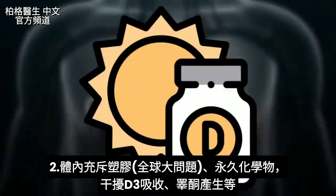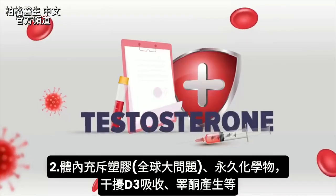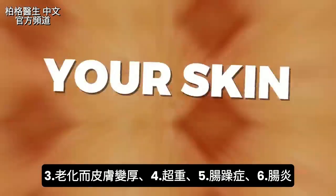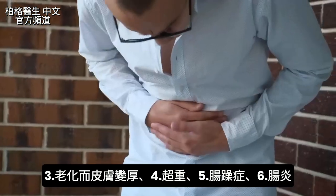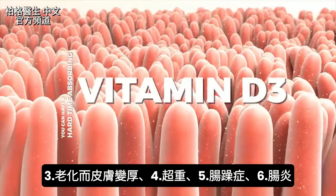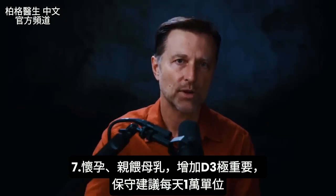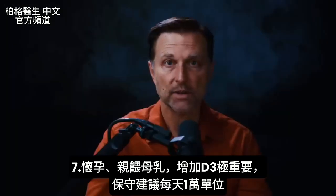Plastics and forever chemicals also interfere with the absorption of vitamin D3 and the production of testosterone. As you age, it becomes more difficult to absorb vitamin D because your skin is thicker. If you're overweight, have irritable bowel syndrome, or any gut inflammation, you'll have a hard time absorbing vitamin D3. Being pregnant or breastfeeding makes it very important to take more vitamin D3. The recommended maintenance dosage is 10,000 IUs every single day — and that's actually a conservative number.